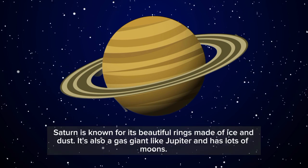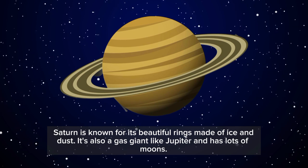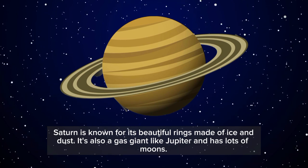Saturn is known for its beautiful rings made of ice and dust. It's also a gas giant like Jupiter and has lots of moons.